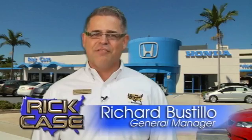This is just one of the dozens of great values you'll find here at the Rick Case Honda Pre-Owned Superstore on I-75 and Griffin Road.